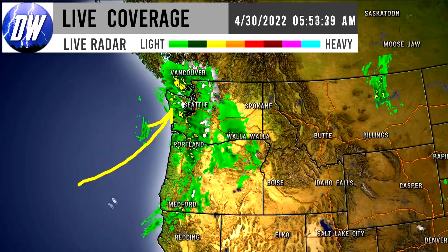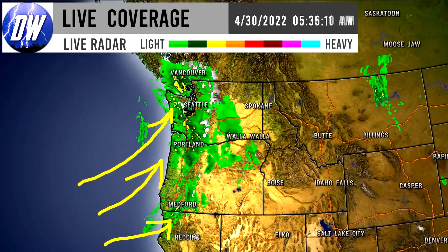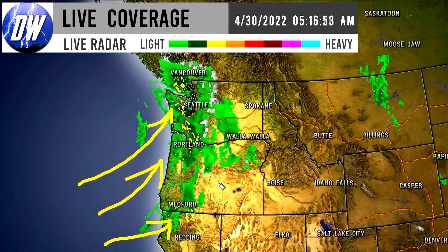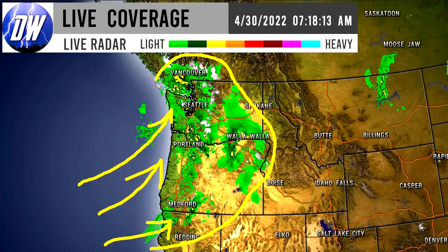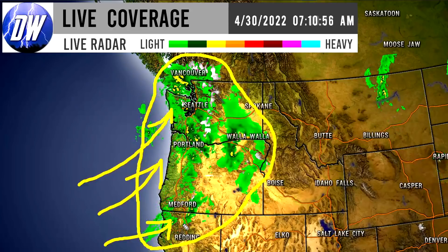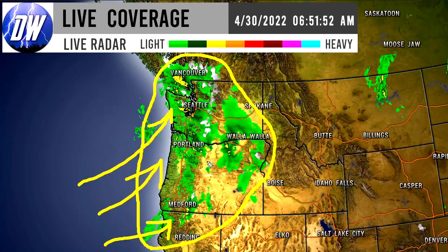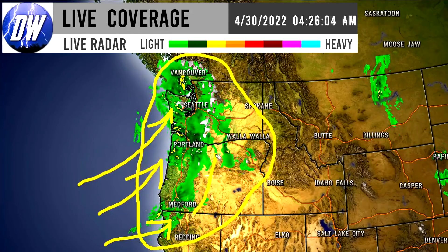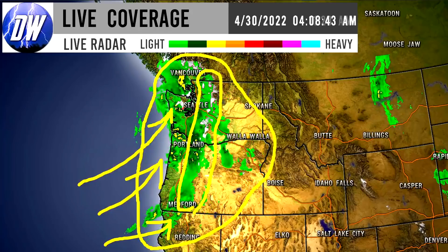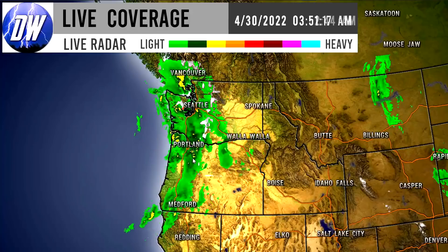We do have storminess moving onshore to the Pacific Northwest. For the lower and medium elevation regions, this is almost entirely a rainfall event — and very heavy rainfall at that. We see yellows and oranges pretty widespread throughout, especially Oregon and Washington, and at times northern California as well. We've also seen snowy conditions for some of the Cascades in the highest peak elevation regions.